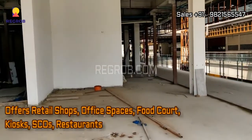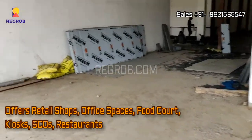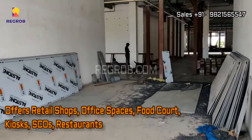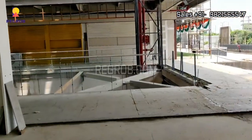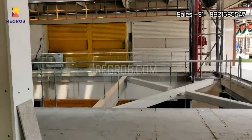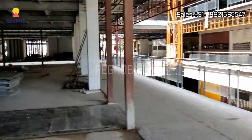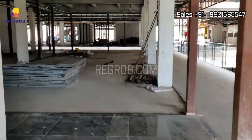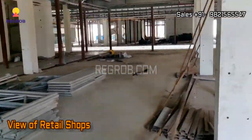Now let's take the interior view. It offers retail shops, office spaces, food court, kiosk, restaurants, etc. The construction work is going on in full swing. The retail shops and office spaces are available in various sizes.